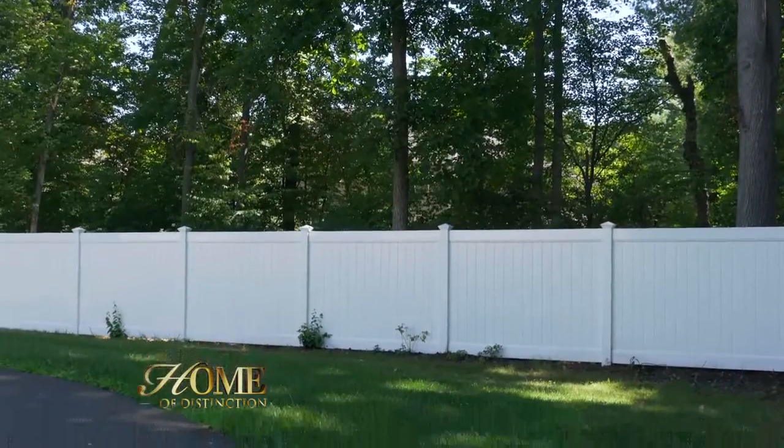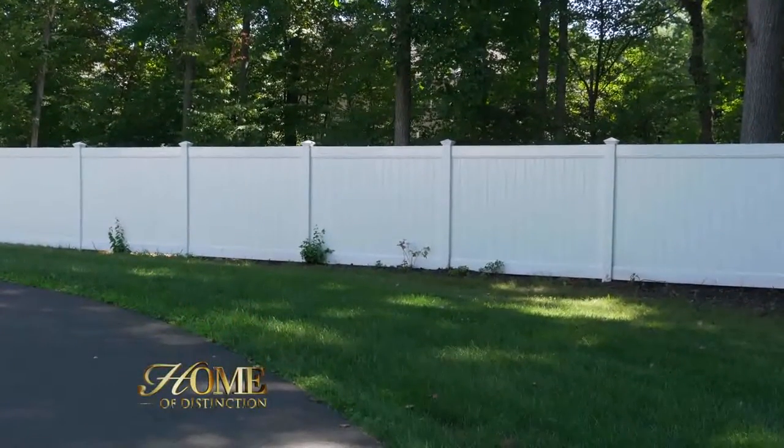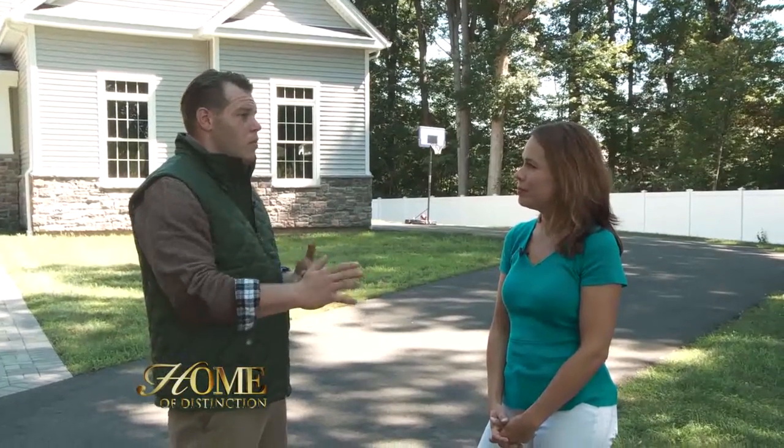People get a fence because it's something that they need. They need to keep their kids safe, they need to keep their dog from running in the street, or they need privacy from their neighbor, or their neighbor has stuff in the driveway that they don't want to see. There's a need for it. This is a great opportunity to educate the customers, let them know about the products, how much stuff costs, and how to plan a project.